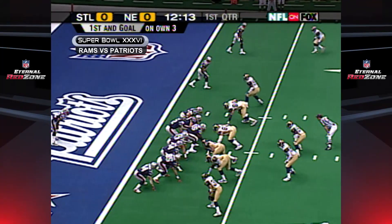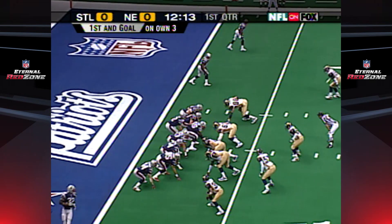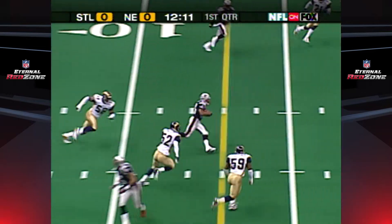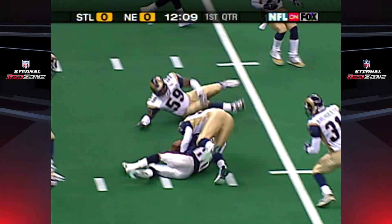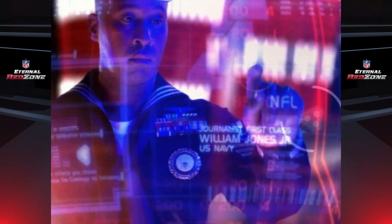First quarter, Super Bowl XXXVI. First and ten at about the three, Brady drops in the end zone and throws complete to Troy Brown. Brown gets some breathing room in a hurry — let's look at Tom Brady and the rest of that offensive unit.